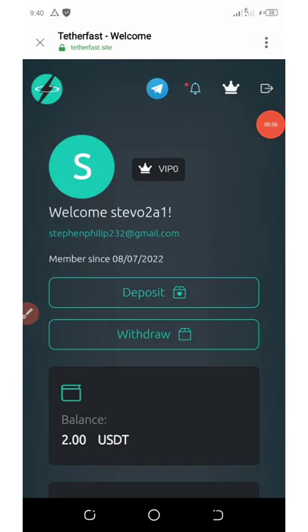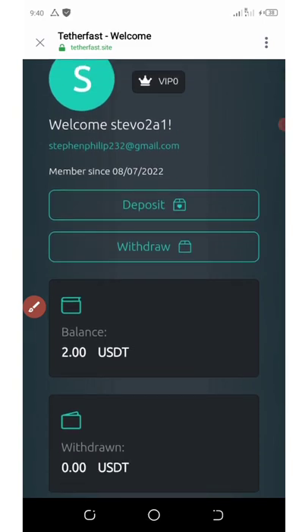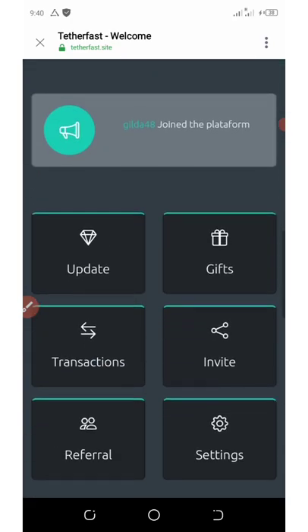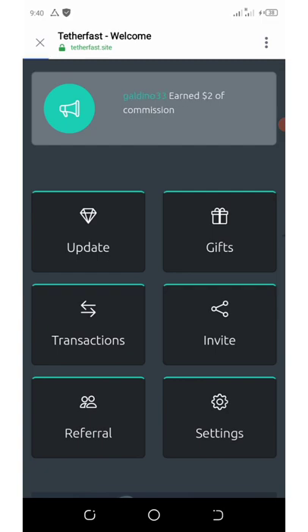On my dashboard, I have a two dollar balance right here after my registration — and that's so cool. The next thing to do is to invite your friends. To do that, click on the invite button on the screen right here.